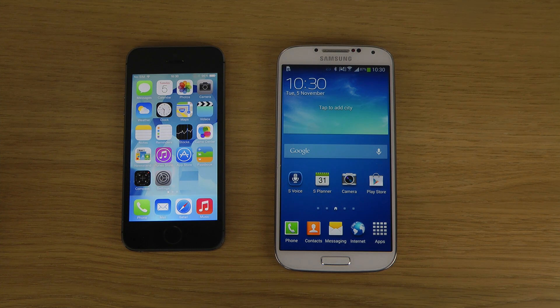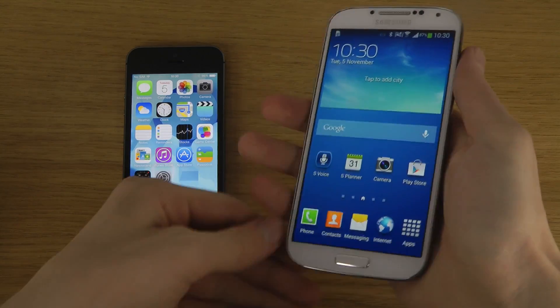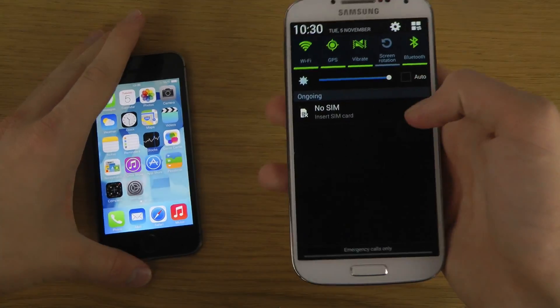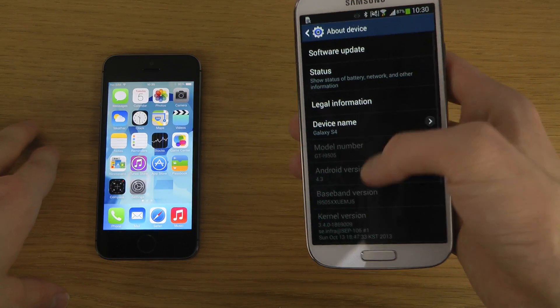Hey guys, so today I want to check out the browser here with Android 4.3, the official update for the Samsung Galaxy S4. And I do have my iPhone 5s over here, which is running the latest version of iOS, iOS 7.3.